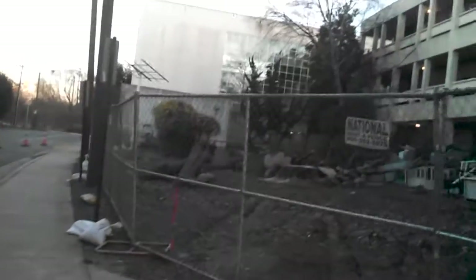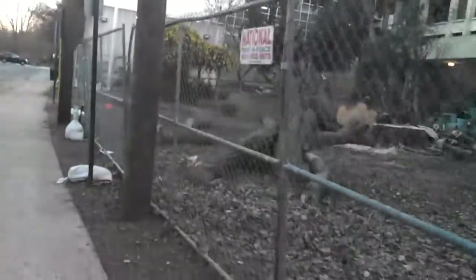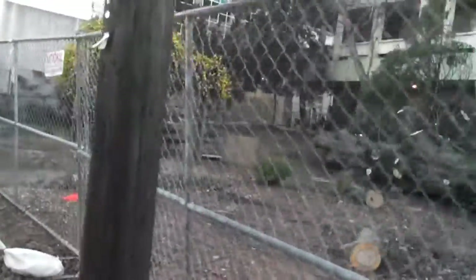They've already started cutting trees down — today they took down a humongous oak tree. Right here is where the Central Campus Nature Preserve, or nature exhibit, used to be. Well, that's long gone.